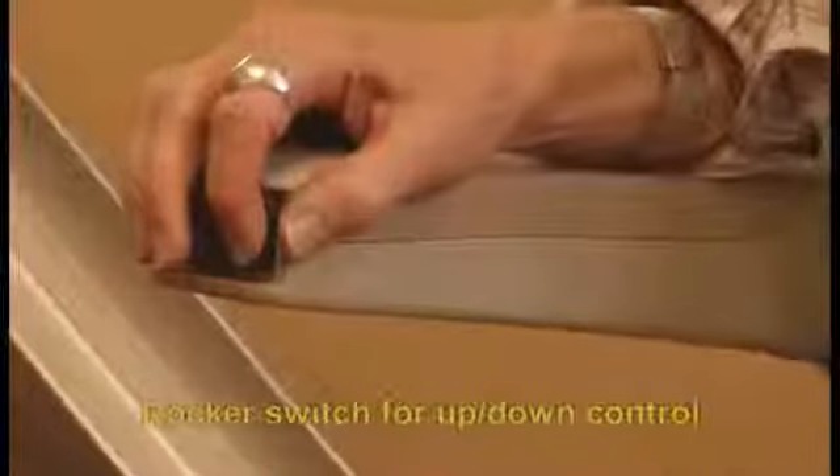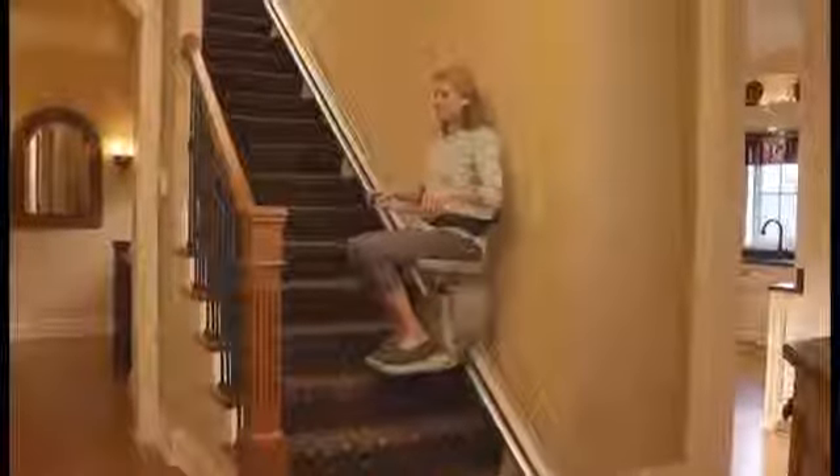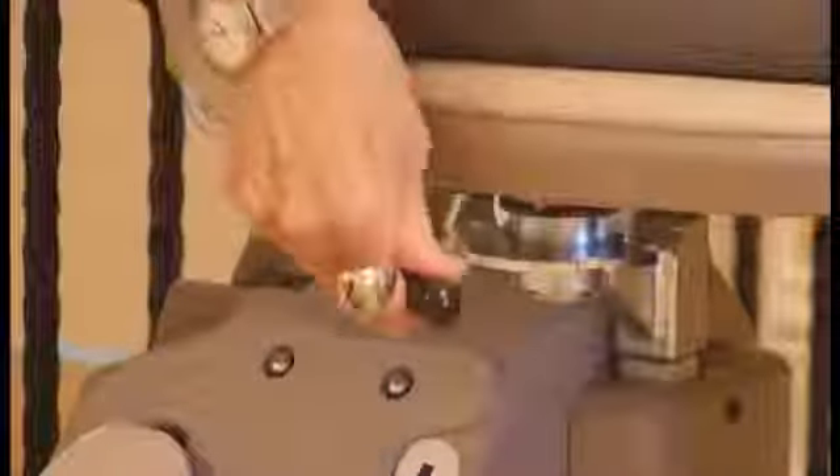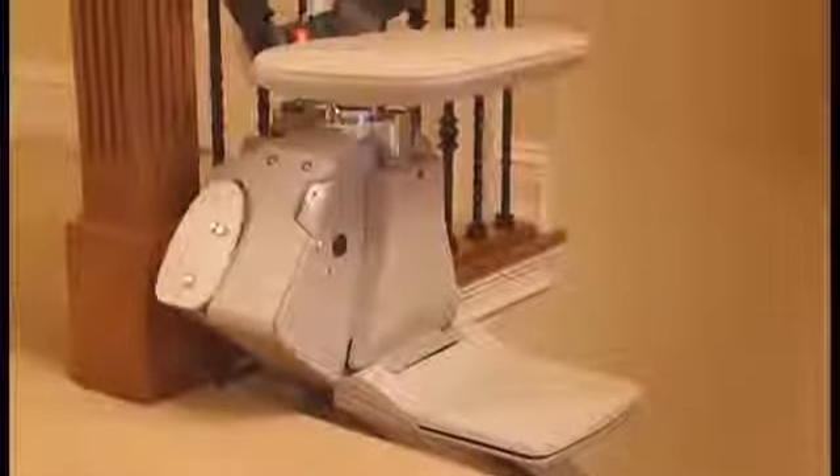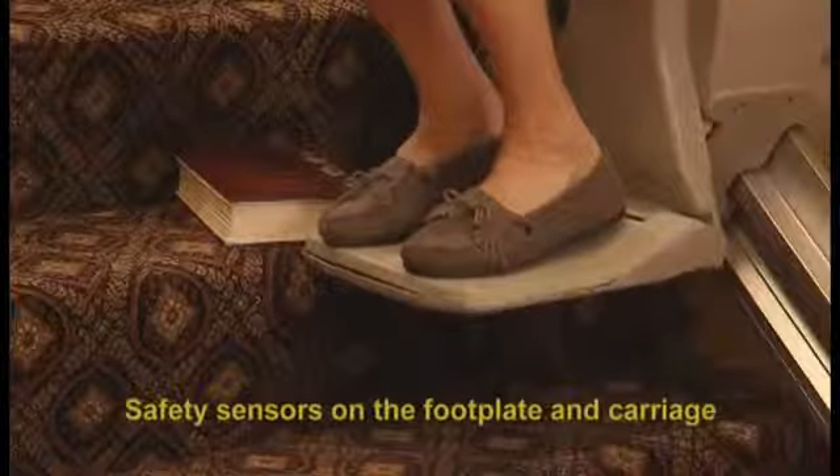Comfort and safety work in perfect unison in the Elan. A wide and pleasingly padded seat swivels at the top of the stairs for confident usage. Its dual braking system makes it one of the safest stair lifts in the world. The electromagnetic braking system is complemented by a self-locking gearbox and an overspeed brake for complete safety. Elan's drive system provides a smooth ride with no hesitation when stopping and starting. Safety sensors on the footplate and carriage stop the unit whenever an obstruction is encountered.